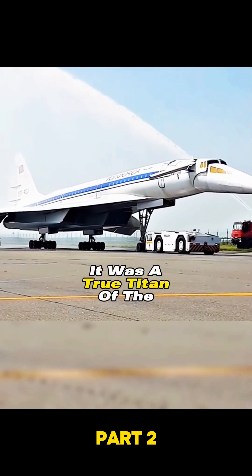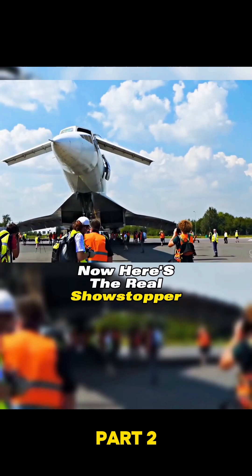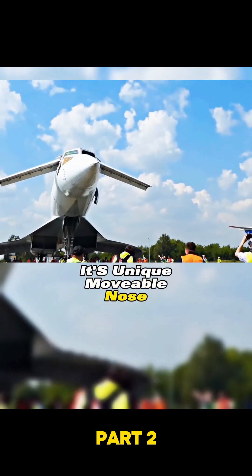7 tons — it was a true titan of the skies. Now, here's the real showstopper: its unique, movable nose.